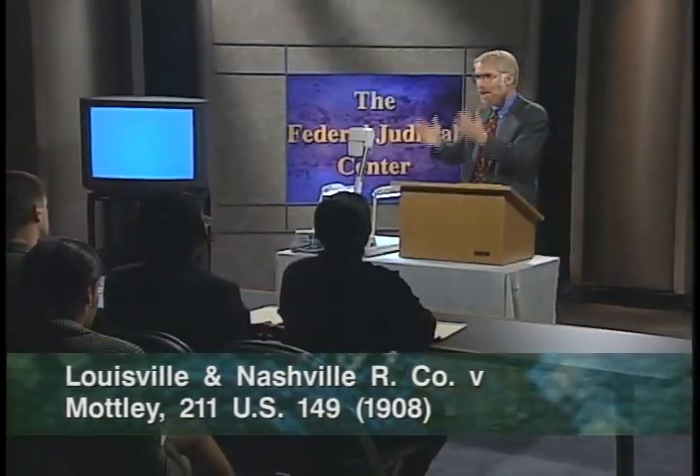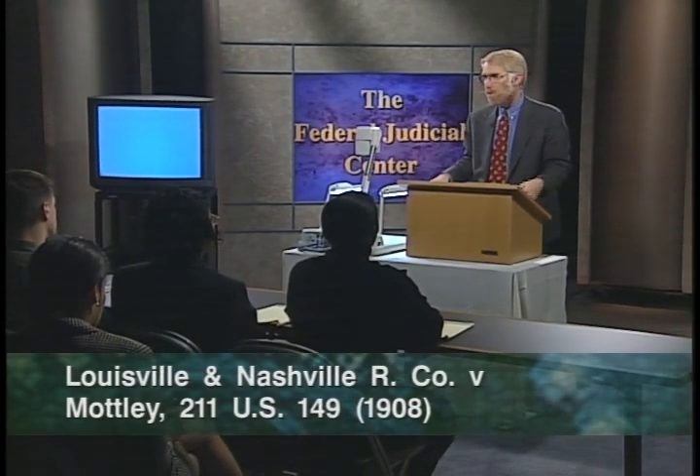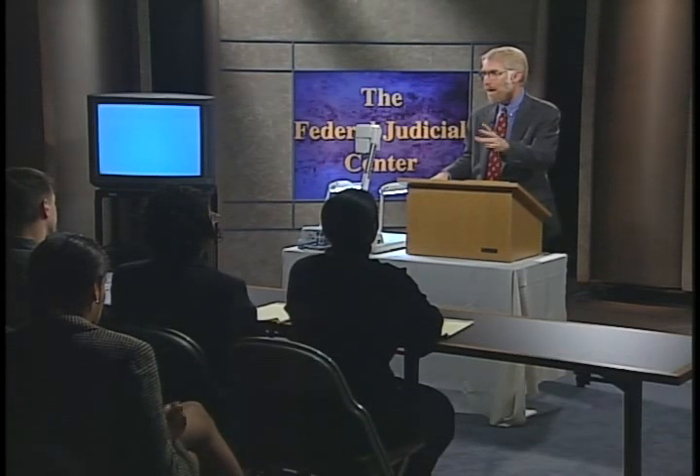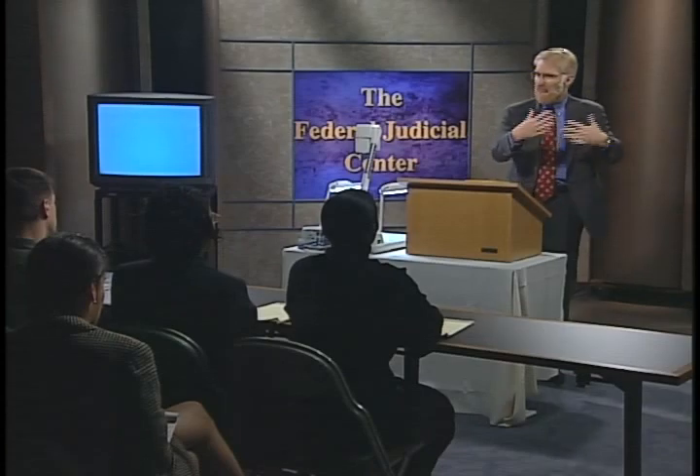Motley was decided in 1908 — the last time the Cubs won the World Series. It's old but venerable, and it's still the law. The Motleys said they had a lifetime pass — an agreement with the railroad — and they knew the railroad was going to argue that federal law prevents this contract. Therefore, federal law is a big issue in the case. The Supreme Court said that's an anticipated defense. A defense does not mean a federal cause of action, and therefore there's no federal jurisdiction. It is not enough that the cause of action refers to federal law.